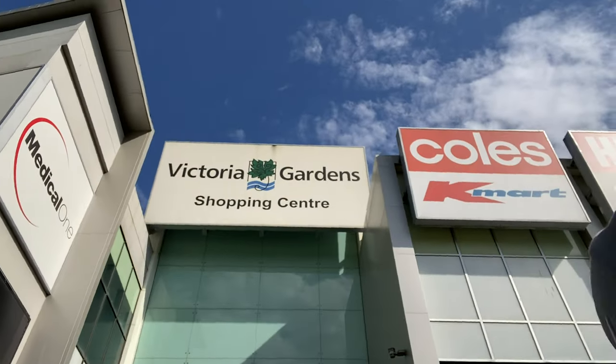Australia has a couple of dominant supermarket chains. Today I'm shopping at Coles, which is one of them, here at Victoria Gardens Shopping Center on Victoria Street. On the other end of Victoria Street you can find the other two dominant chains: Woolworths and one that Europeans might be familiar with — Aldi. Here in Richmond, Woolworths and Aldi are conveniently located next to each other, about 1,500 meters away.